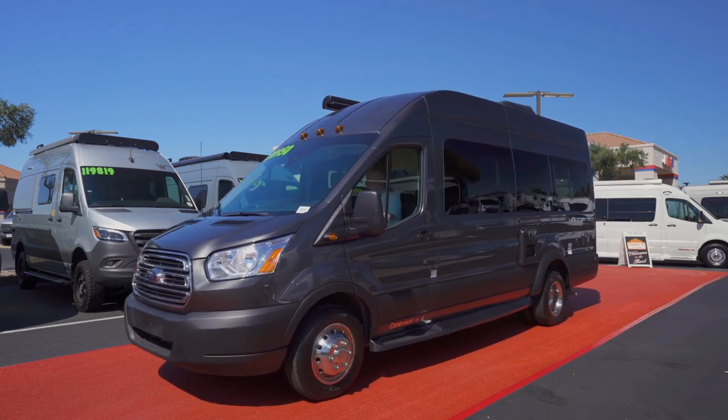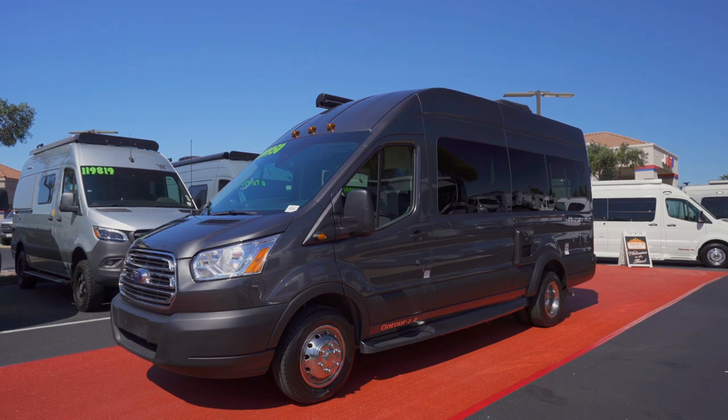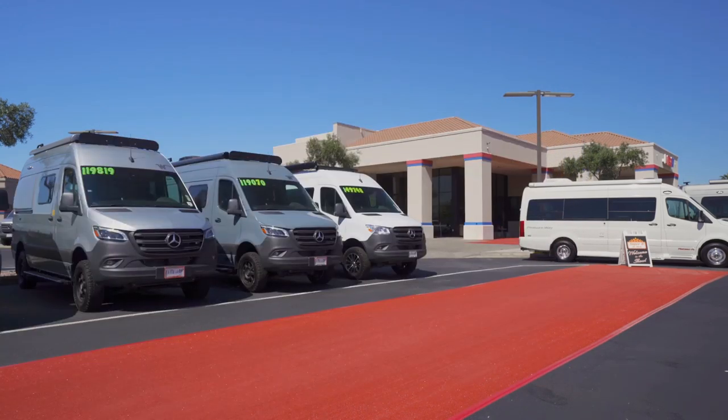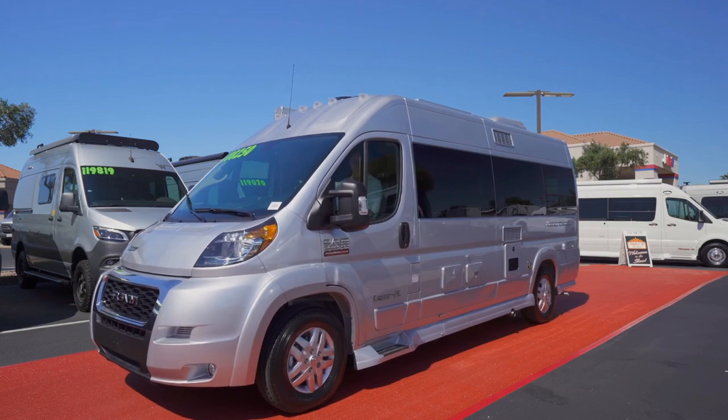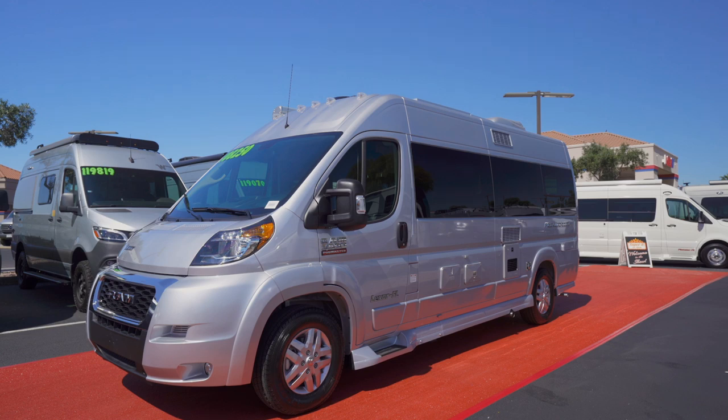Another Canadian export comes from Pleasure Way via the On Tour 2.2. We're told the On Tour 2.2 is showing up in a beautiful magnetic gray paint scheme. Following quickly behind the On Tour 2.2 is the Lexor FL, also from Pleasure Way. Give us a honk, Lexor FL, as you stroll by in your brilliant silver metallic shell.